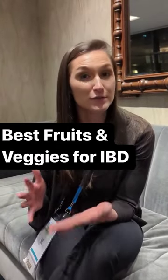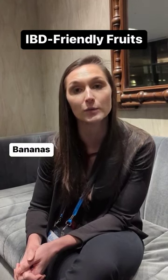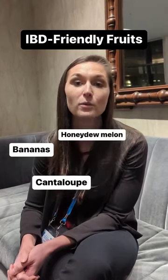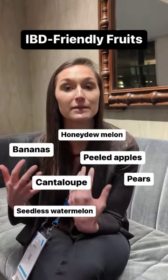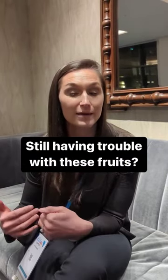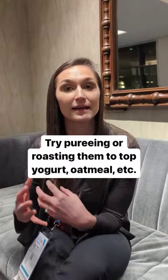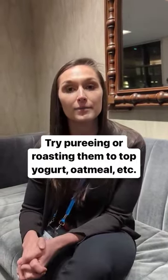Certain fruits and vegetables can be more fibrous and challenging to incorporate when you have IBD. Fruits that tend to be well tolerated include bananas, melon like cantaloupe, honeydew, seedless watermelon, and peeled apples, pears, and peaches. If those are still tough, you can puree them into applesauce or roast them with cinnamon to use in yogurt or oatmeal. Texture modification is really important with incorporating these foods.